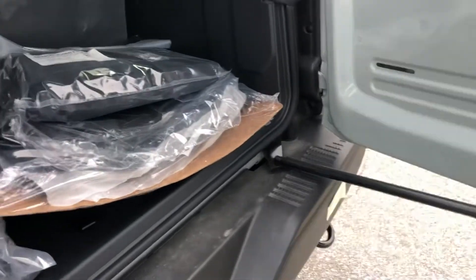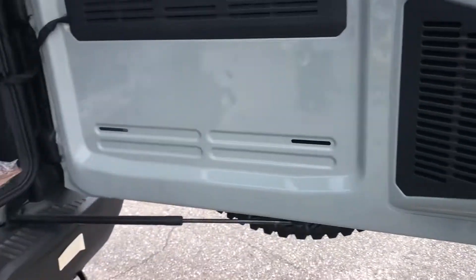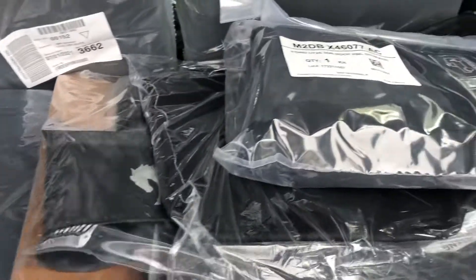And everything going into the storage area here — everything's like new. Everything's still in the wrapper.